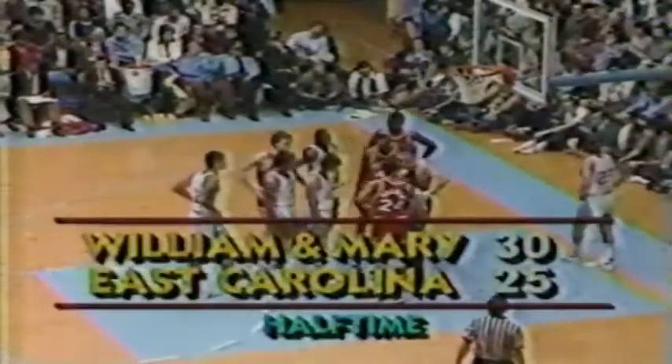If one thing Lefty Driesell doesn't like to do, it's get beat on the boards — and right now early in the second half, his team is getting beat. His team throughout the year have not been beaten on the boards. Here's a look at one of the scores of one of the few games going on tonight: William & Mary leading East Carolina by five at the half. Another non-shooting foul — Carolina with the ball.